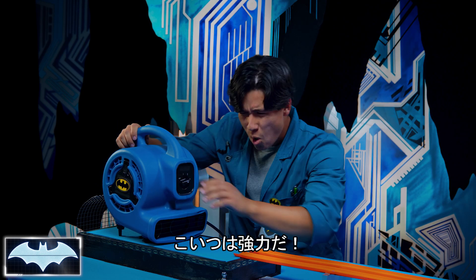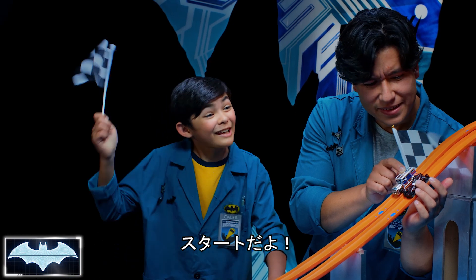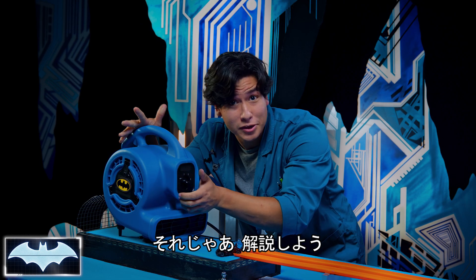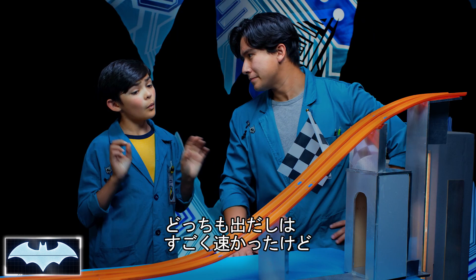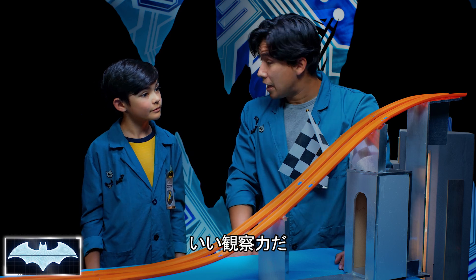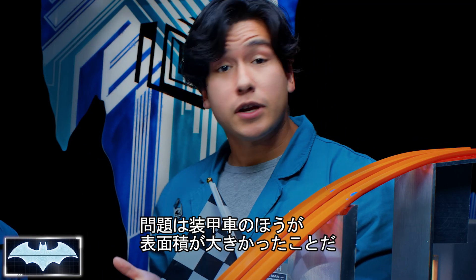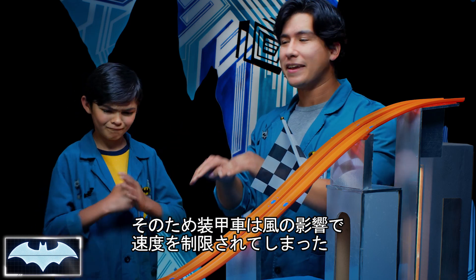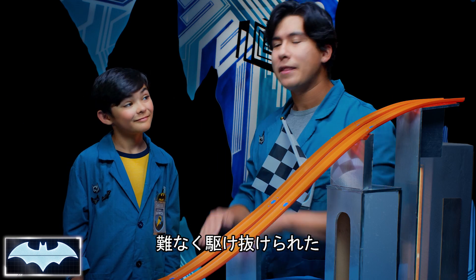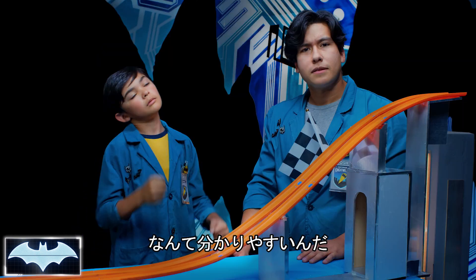Here we go — on your marks, get set, go! All right, let's talk about it. What did we just see? Well, we saw that both cars started really fast, but the Batmobile pulled out in front of the truck. They both started at the same time, there was no extra weight on either one. But the truck, being a lot boxier, had more surface area, so the wind pushing back slowed it down quicker. Whereas the Batmobile, lower to the ground, much more aerodynamic, cut right through the wind like no problem. So in simpler terms, the Batmobile went down the track like this — and the truck... not so much.